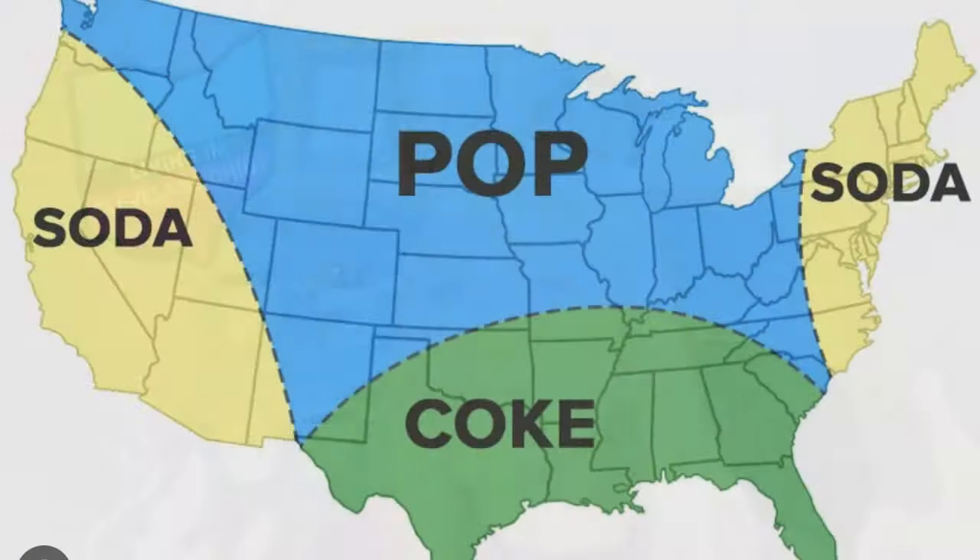We say 'pop.' It's a Midwestern thing and Cleveland is not the only place that says it, but if you want to be a local, say 'what kind of pop do you have?' We don't really say soda. When I went to Boston and asked what kind of pop they had, they looked at me like I was crazy. Even at convenience stores and Drug Mart, you'll see signs in the window saying 'pop for sale.' So say pop, not soda.